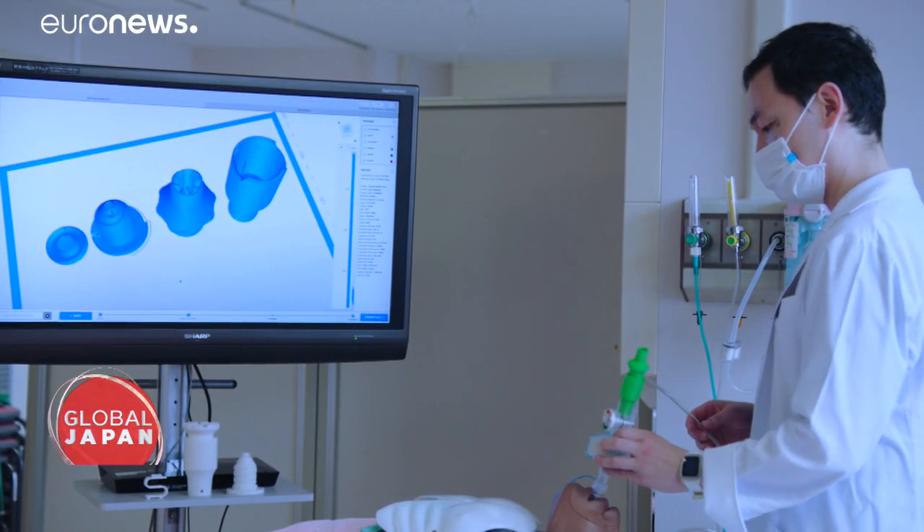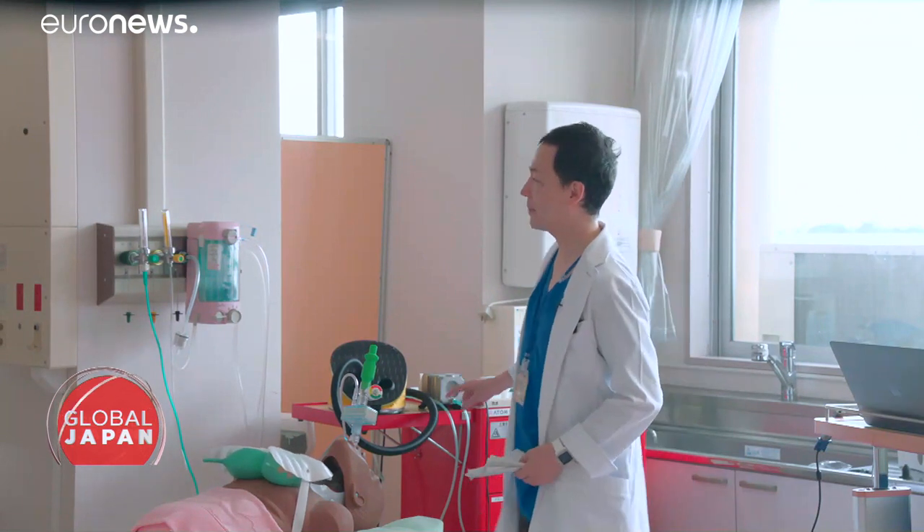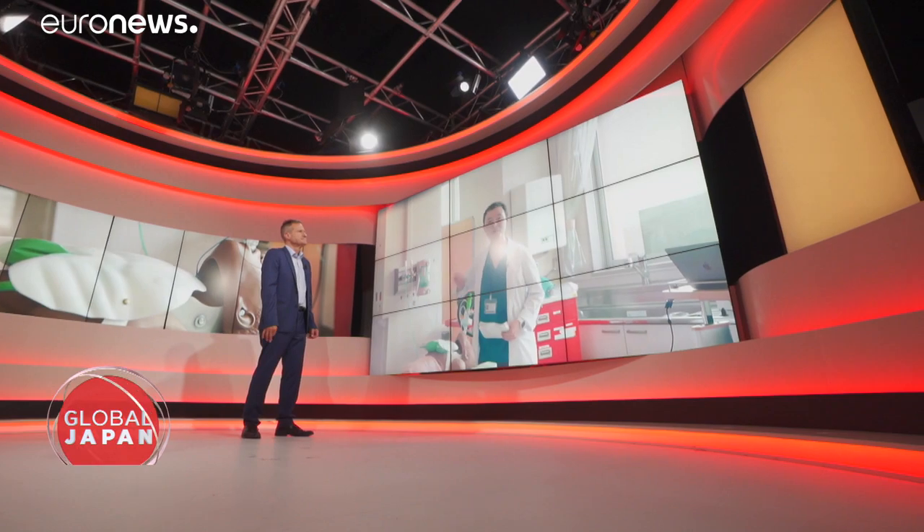And why is this ventilator revolutionary? Mine is pneumatic, so it doesn't need electricity. It just needs air pressure. A simple foot pump and air compressor, or air and oxygen, is sufficient to operate the ventilator.